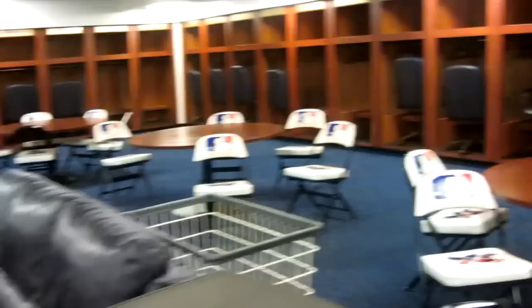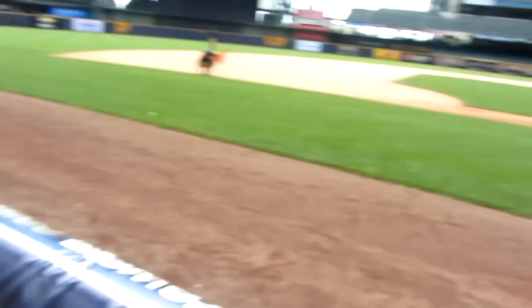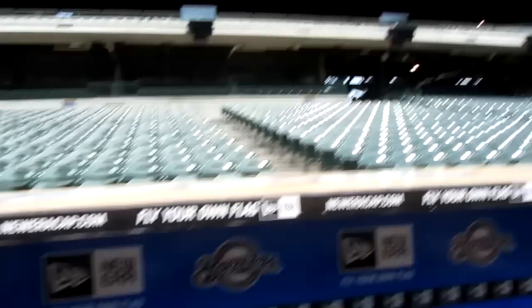Hey guys, so I went on a tour at Miller Park the other day and I wanted to show you my footage. In here, that was just the visitors clubhouse — that's where all the teams get to go. And this is the visitors dugout. We didn't get to go into the Brewers dugout because obviously they have more personal things in their dugout and clubhouse. So we went on the visitor side, which was still cool, and we got to sit in the dugout where they sit and spit and all that kind of fun stuff. So it was really exciting.